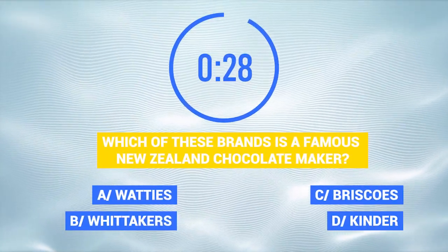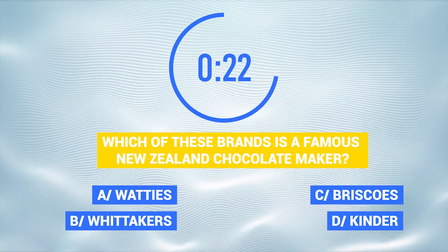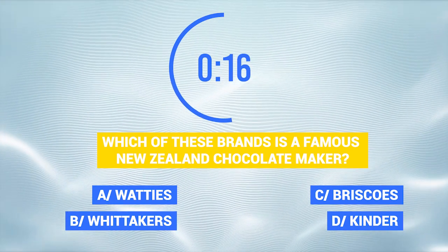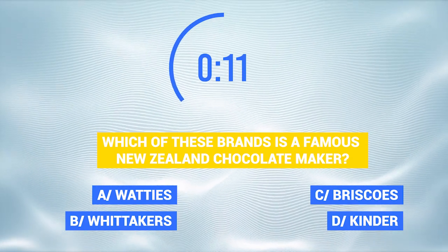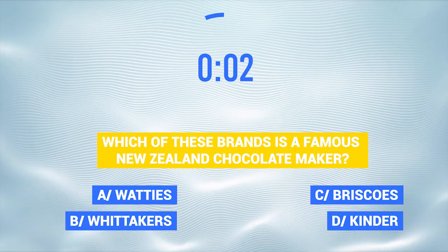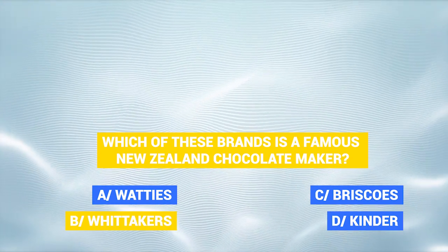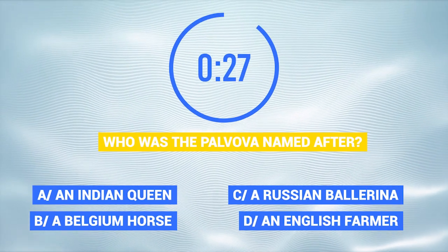Which of these brands is a famous New Zealand chocolate maker? Who was the pavlova named after?